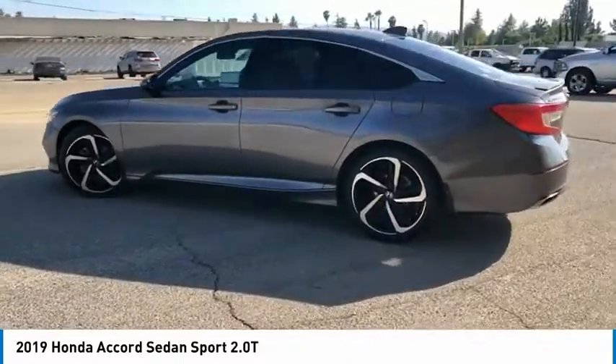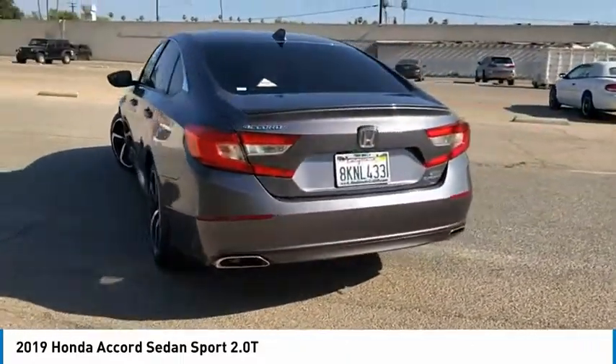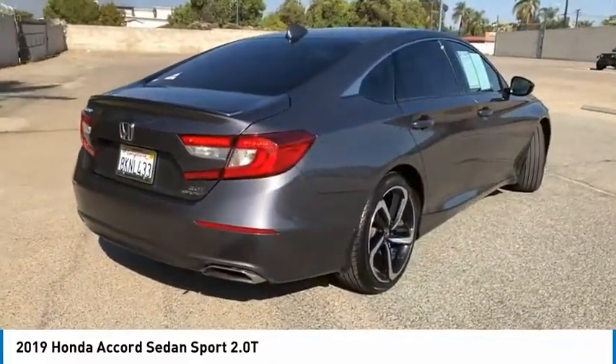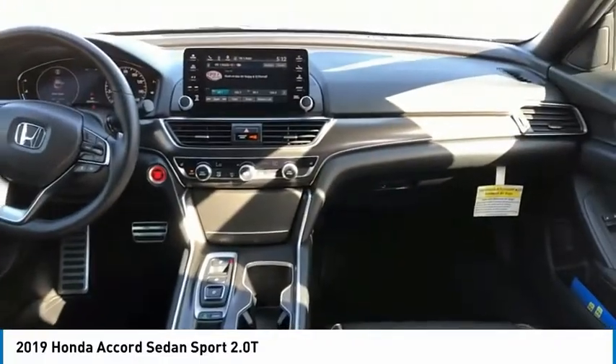Heated side mirrors, traction control, daytime running lights, remote keyless entry, fog lights, mirror memory, FWD, headlights auto off, security system, cruise control. A vehicle like this doesn't come along every day.